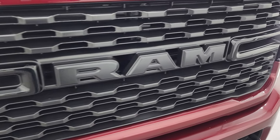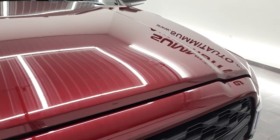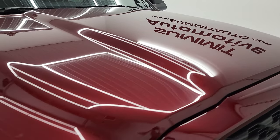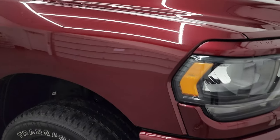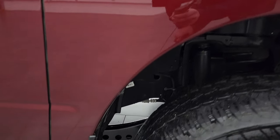You get the gloss black grille and the blacked-out Ram logo on the grille as well, part of that Night Edition. The hood is in excellent shape and that passenger-side front fender — no dents or dings on there at all.